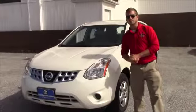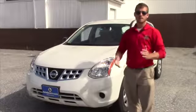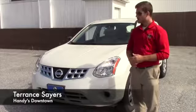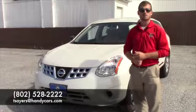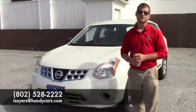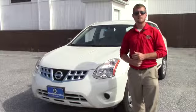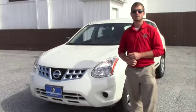Jamie, I do want to thank you for watching this video. If this definitely helps you, please let me know — we love to hear your feedback. If you have any other questions or concerns, feel free to give me a call at 802-528-2222 or shoot me an email at tsayers@handycars.com. We're right off of exit 19 in St. Albans, Vermont, right off of Main Street. Can't miss us — Handy's Used Cars. Thank you very much, look forward to hearing from you soon.